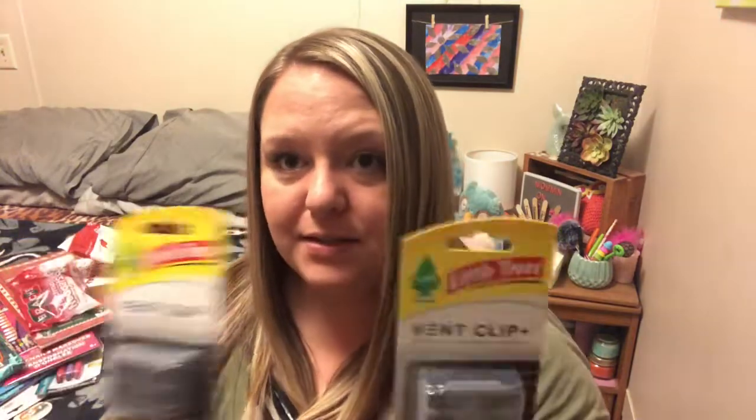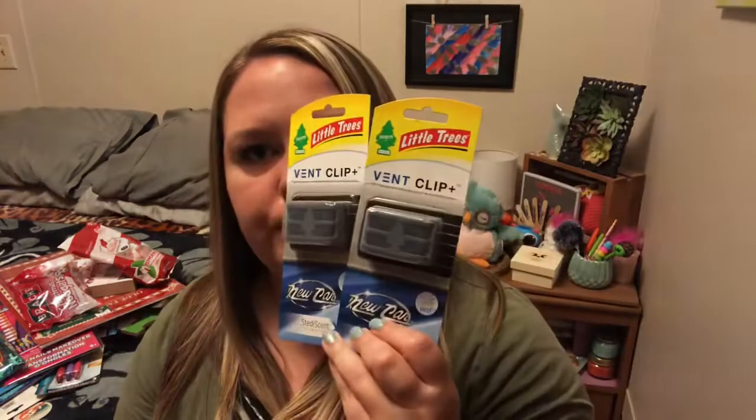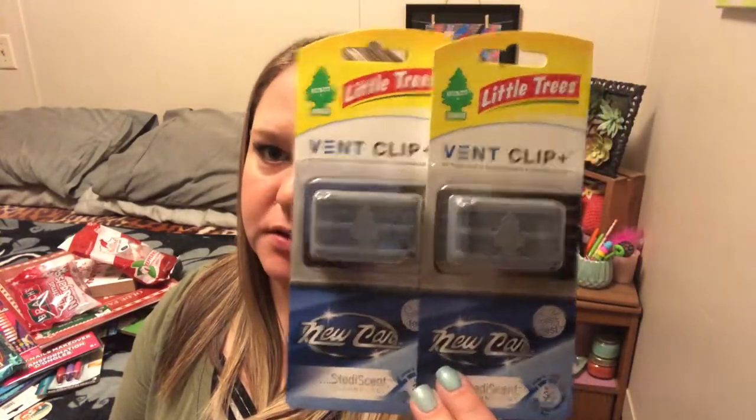I finally found some of these. They didn't have the black ice, but they have the new car scent, and that's my favorite little tree scent. So I got two of these and I can already smell them — they smell amazing. I probably should have bought more than two, but that's okay. Little trees for a dollar — that's a good deal.